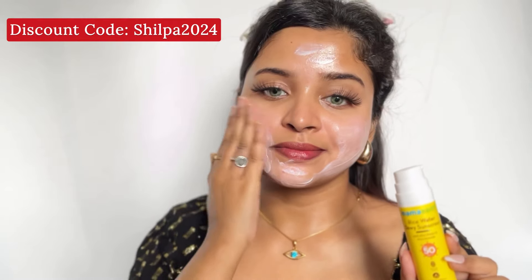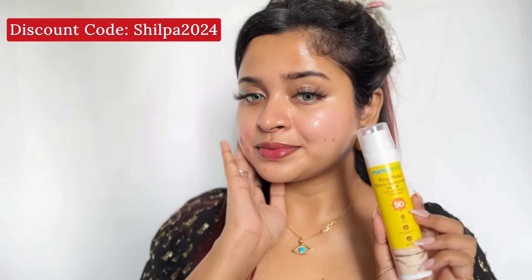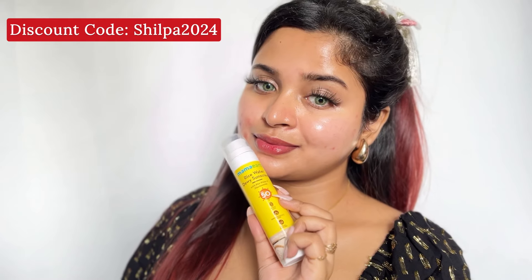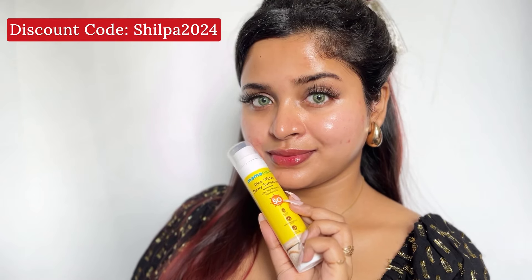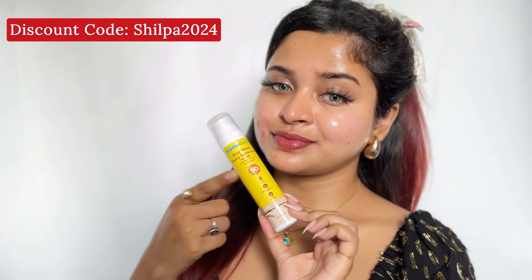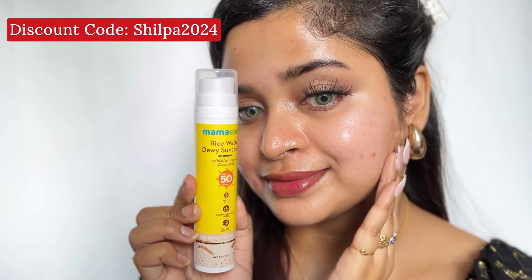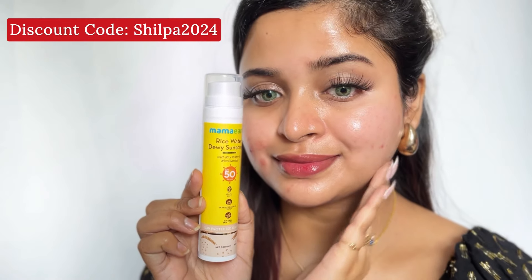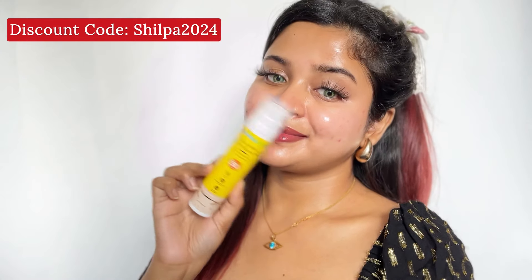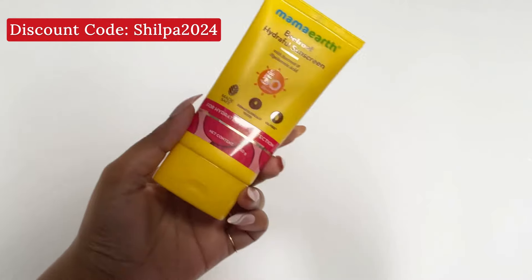You can see how I'm blending it using the two-finger rule. It blends so easily — I honestly love this sunscreen, it's my go-to right now. Rice water and niacinamide both work together to help reduce dark spots and pigmentation. I highly suggest this sunscreen — please check out the link in the description box.